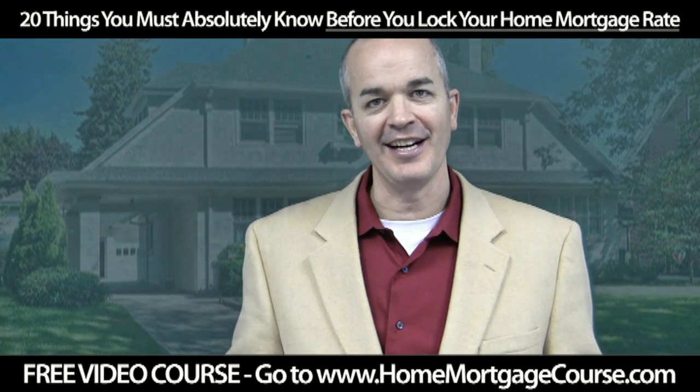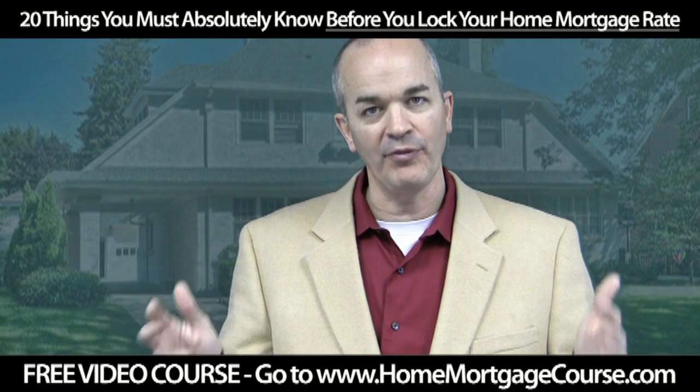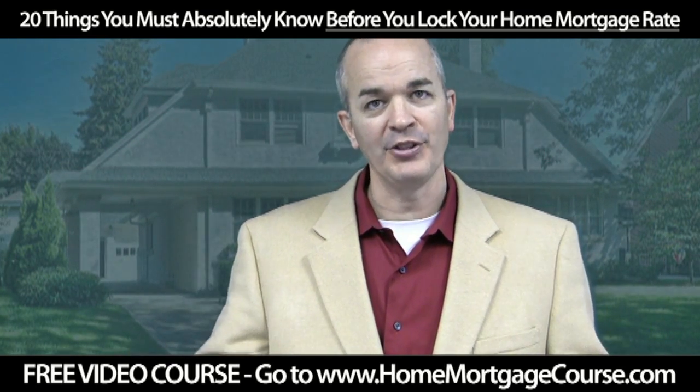This is Terry Williams, The Mortgage Doctor. I put together 20 videos that you must absolutely watch before you purchase a home or refinance an existing home. Here's a short video clip.